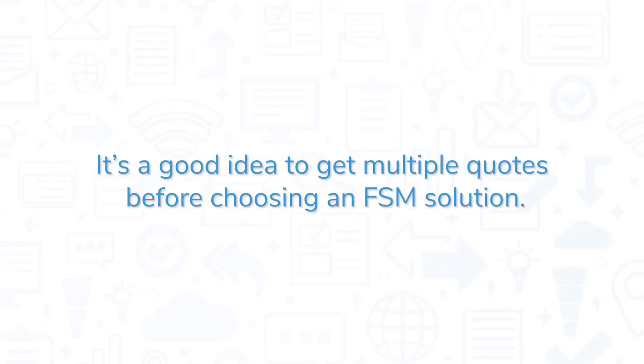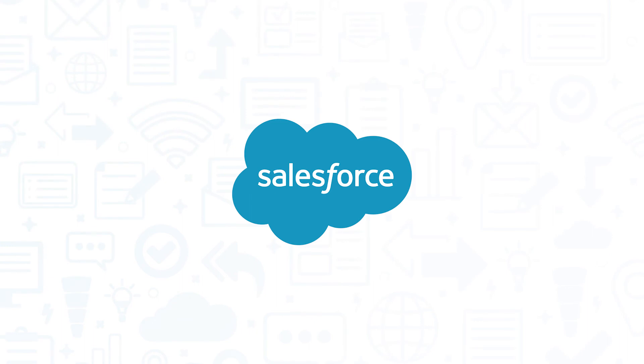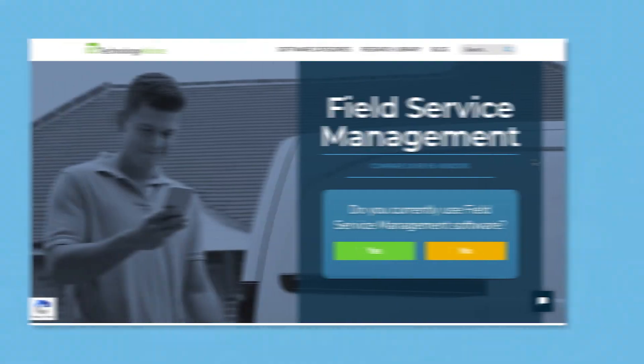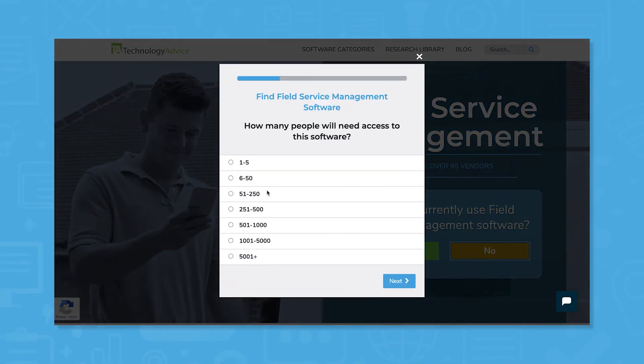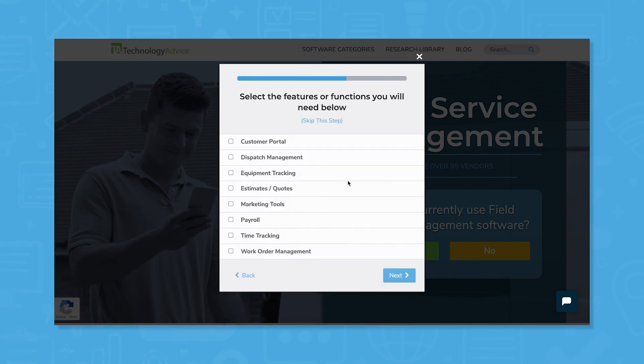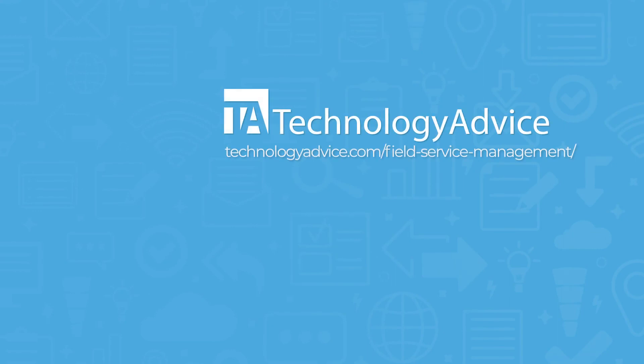It's a good idea to get multiple quotes before choosing an FSM solution. If you're interested in Salesforce Field Service, you might also want to consider Jobber, FieldEdge, ServiceTitan, and mHelpDesk. Still not sure if Salesforce Field Service is right for you? Use our product selection tool at TechnologyAdvice.com to get a free list of FSM software recommendations. Click the button on the left to get started.